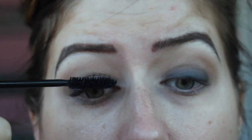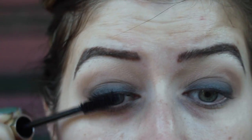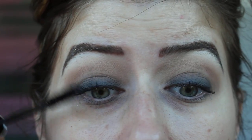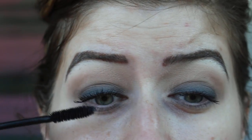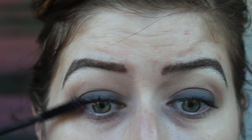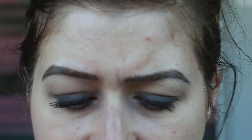Upon first layer I'm pretty impressed — it's absolutely huge. This does give you some volume, but I'm kind of amazed how well it separates every single lash — it fans them out. I don't know if it's the size of the brush or what, but that's pretty cool.